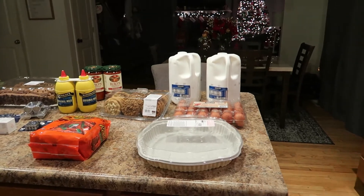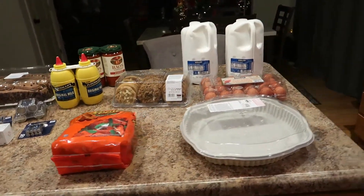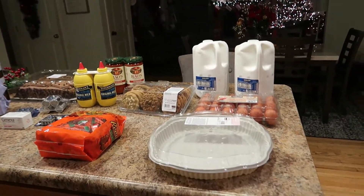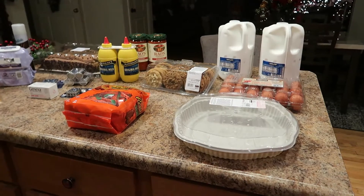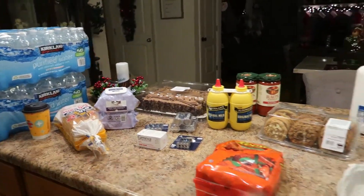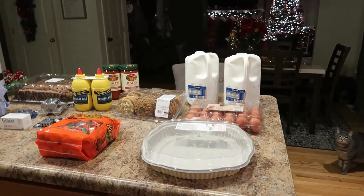Hey guys, welcome back to my channel, or welcome if you're new. My name is Jen, and tonight as you can see it's dark — I have a late night Costco and Walmart haul video. I went to both places today and just got a little bit from each, so I figured I'd put them all together.